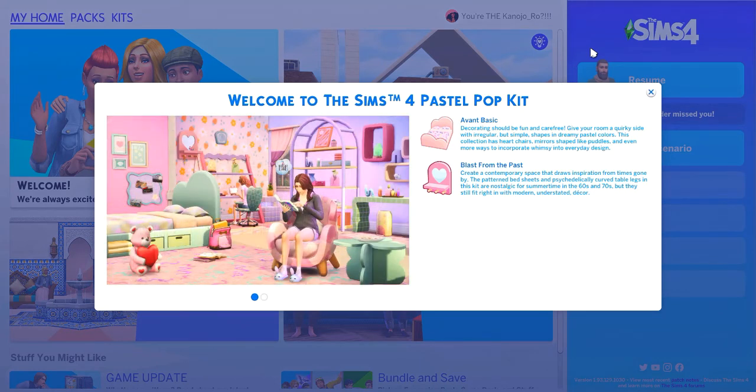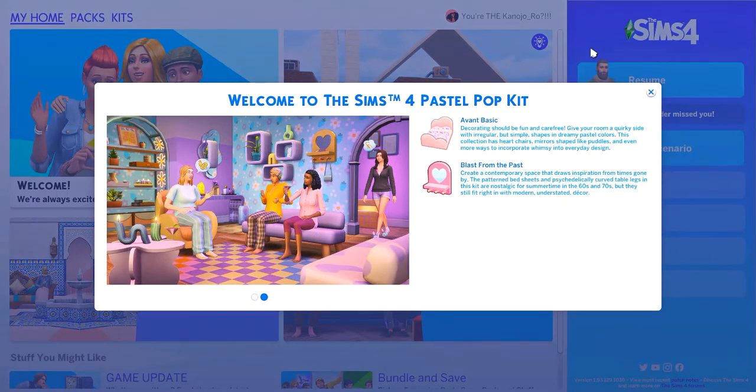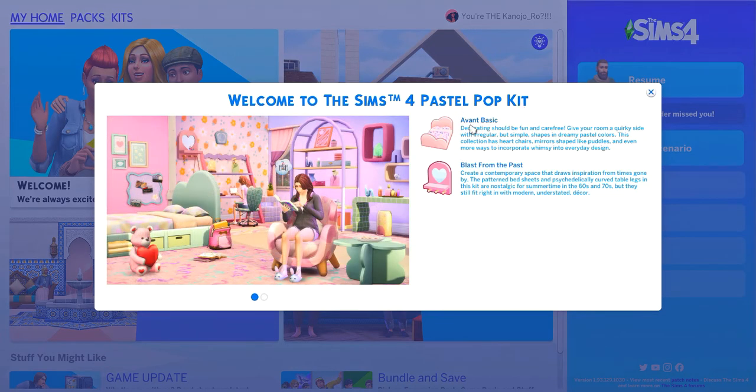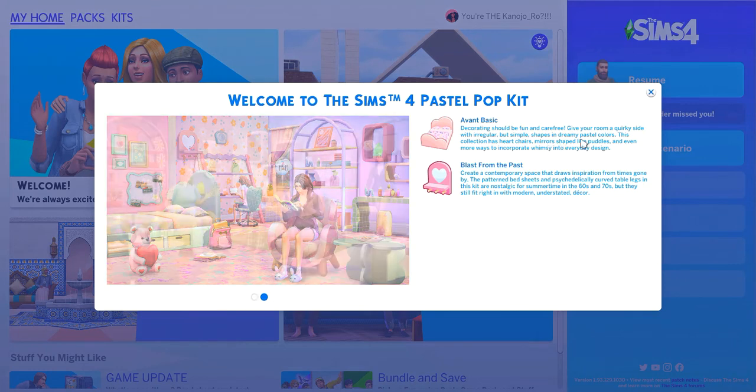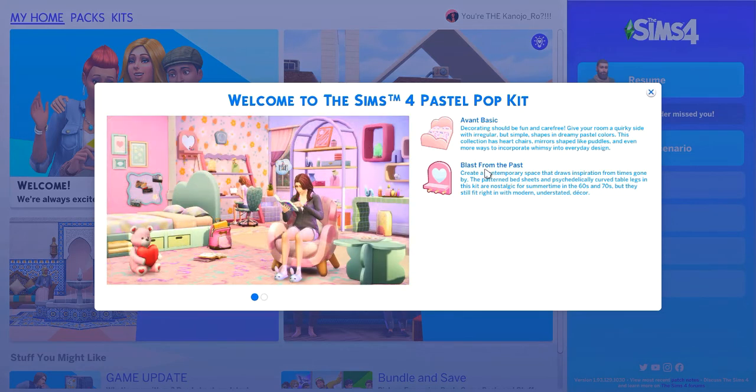Starting off we have the Pastel Pop Kit. 'Avant Basic — decorating should be fun and carefree. Give your room a quirky side with irregular but simple shapes and dreamy pastel colors. This collection has heart chairs, mirrors shaped like puddles, and even more ways to incorporate whimsy into everyday design. Blast from the past — create a contemporary space that draws inspiration from times gone by. The patterned bed sheets and psychedelic curved table legs in this kit are nostalgic for summertime in the 60s and 70s.'